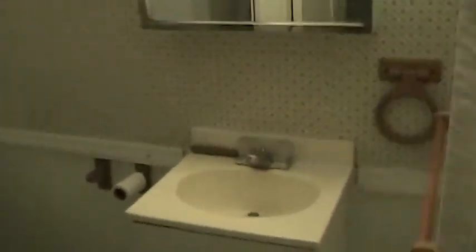Immediately to the right, underneath these lights, there's a bathroom right here. The shower is back here. Sorry I can't zoom out any farther, but you can see what a bathroom looks like.